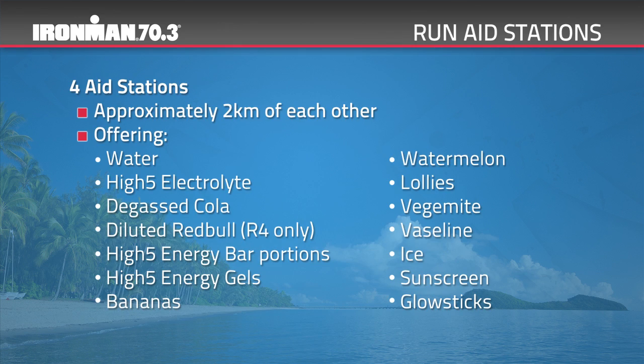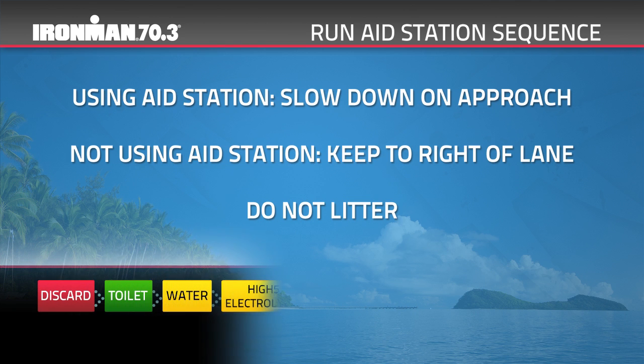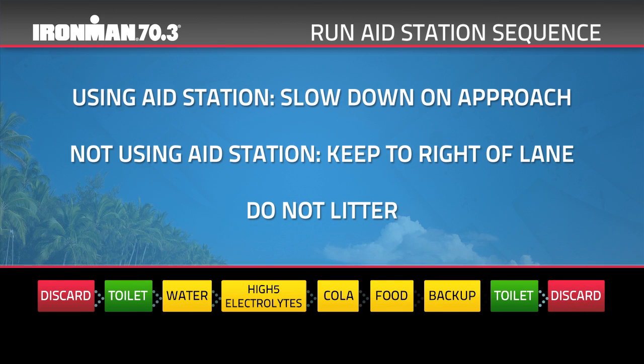There are four aid stations on the ASICS run course located within two kilometres of each other — you will pass each aid station multiple times. These aid stations will offer water, High Five electrolyte, Degas Cola, diluted Red Bull (R4 only), High Five energy bar portions, High Five energy gels, bananas, watermelon, lollies, Vegemite, Vaseline, ice, sunscreen and glow sticks. Wherever possible, volunteers will provide a minimum of 10 metres between tables; however, due to the lay of the land, table layouts may vary across the course. The sequence of offerings will remain the same.